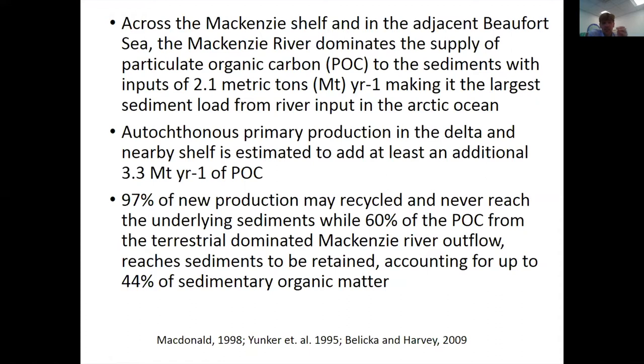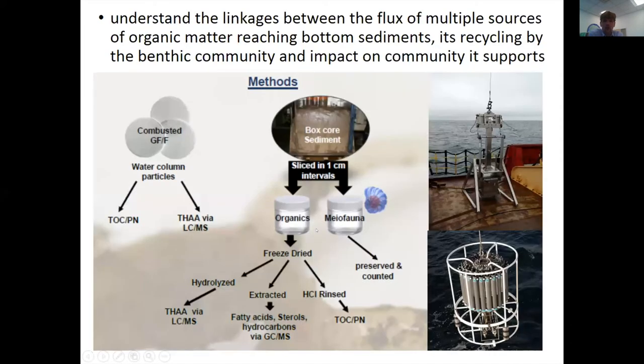Adding autochthonous primary production in the delta adds another roughly three metric tons per year of POC. The idea is that the majority of this doesn't actually reach the underlying sediment — it gets recycled in the water column. The prevailing thought was that the majority of sediment organic matter in this region comes from terrestrial outflow, with up to perhaps 40% from the river. To better understand this, we took water samples, sediment samples, did isotope and fatty acid analysis, and did species ID, biomass, and abundance of the meiofauna.